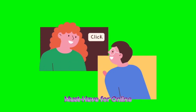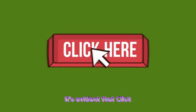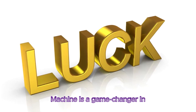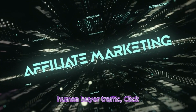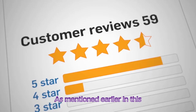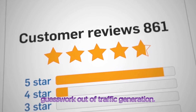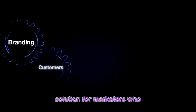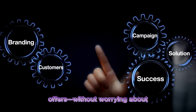What makes Click Machine a must-have for online marketers? After reviewing all of the features, pricing, and real-world testimonials, it's evident that Click Machine is a game-changer in the online marketing space. It solves two of the biggest pain points marketers face: expensive traffic and low-quality leads. By providing automated, real human-buyer traffic, Click Machine helps affiliate marketers drive consistent sales without breaking the bank. The rotator system takes the guesswork out of traffic generation, making it ideal for marketers who want to focus on creating compelling offers without worrying about how to attract visitors.